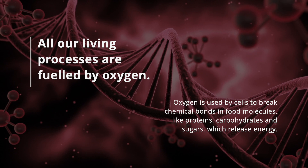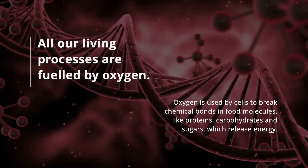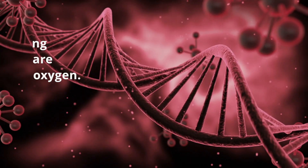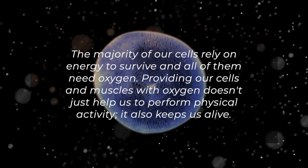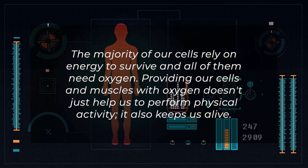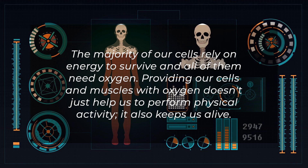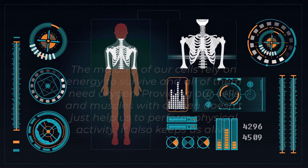Oxygen is used by cells to break chemical bonds in food molecules like proteins, carbohydrates, and sugars, which release energy. The majority of our cells rely on energy to survive, and all of them need oxygen. Providing our cells and muscles with oxygen doesn't just help us perform physical activity, it also keeps us alive.